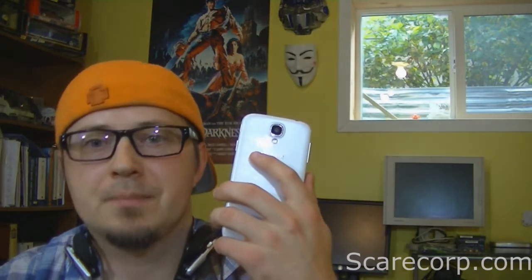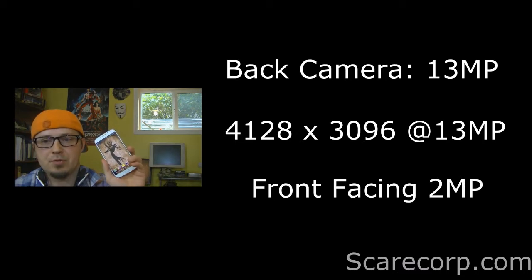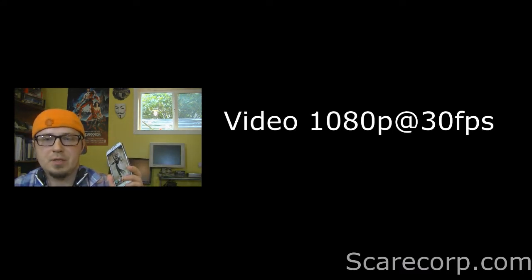Alright, so the camera on the Galaxy S4 is just really good. The Galaxy S4 has got a 13 megapixel camera in the back that shoots 4128 by 3096 pixels, so that's quite a bit. And the one in the front is a 2 megapixel shooter. This is also a dual shot, so the back and the front will fire at the same time — very cool new stuff. It has geotagging and image stabilization as well. The video on this is 1080p, 30 frames per second.